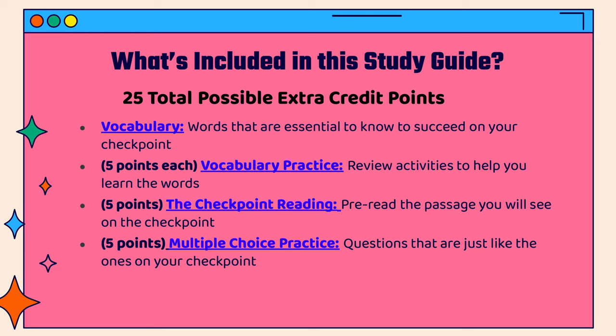Next, you'll be able to do some multiple-choice practice where you'll see questions that are just like the ones on your checkpoint and practice answering those.